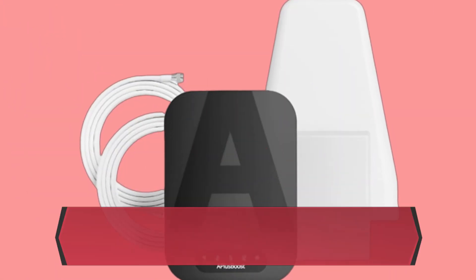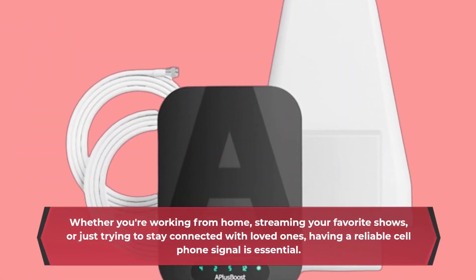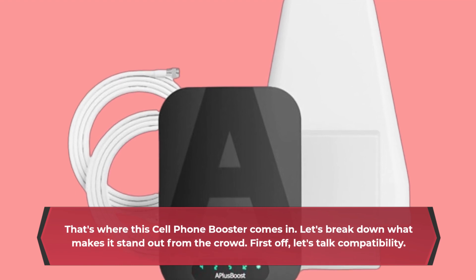Whether you're working from home, streaming your favorite shows, or just trying to stay connected with loved ones, having a reliable cell phone signal is essential. That's where this cell phone booster comes in. Let's break down what makes it stand out from the crowd.